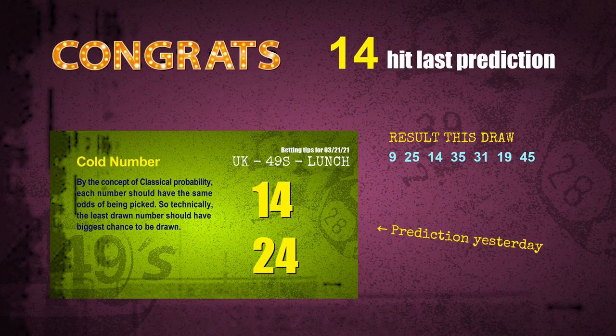Congrats for all winners. We will tell you how to find out winning numbers of next draw step by step.